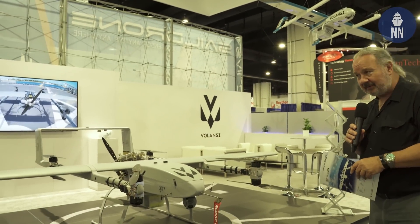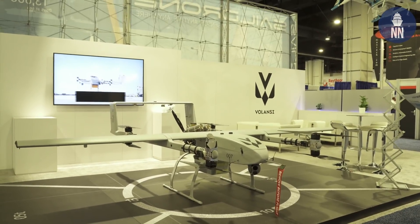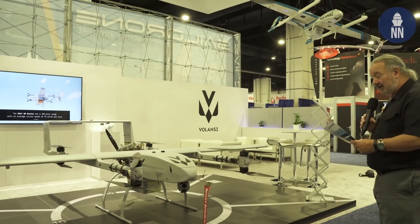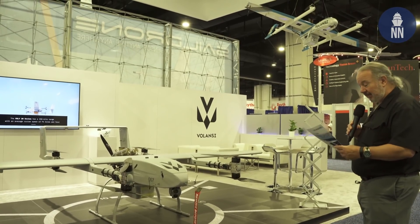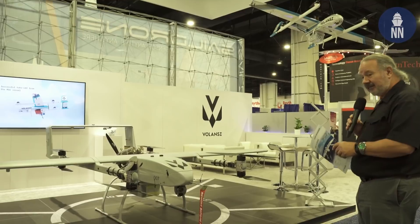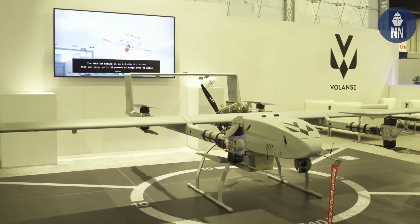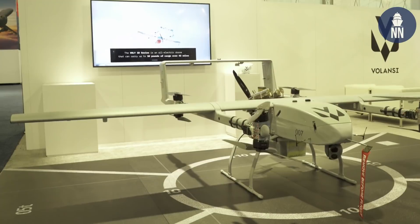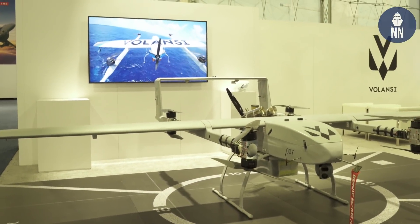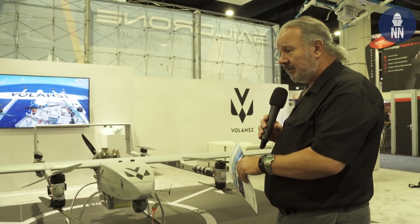Over here is something actually much bigger — the Voli 20. This is being developed for military or government use. It can carry about 20 pounds of cargo plus a 10-pound sensor payload. It can travel about 350 miles at a speed of about 75 miles per hour. The company just did a demonstration down in Key West, Florida in July, with two government vessels: the U.S. Coast Guard Cutter William Trump and the Military Sealift Command's Fast Expeditionary Transport Burlington.